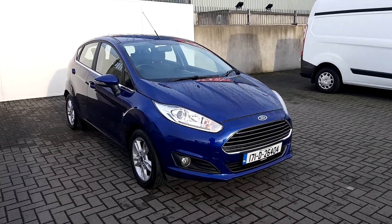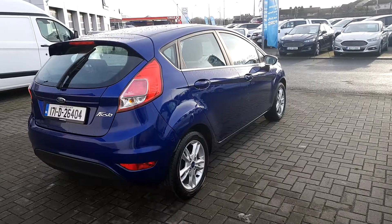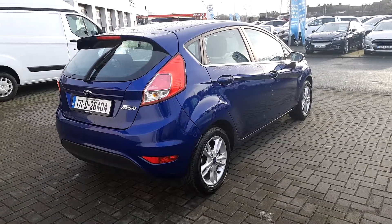We can see here at the front the chrome grille and the front fog lights. At the back of the car we can see more chrome detailing across underneath the window frame. It also comes with upgraded 15 inch alloys.